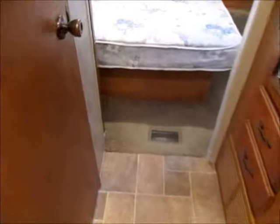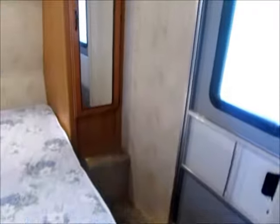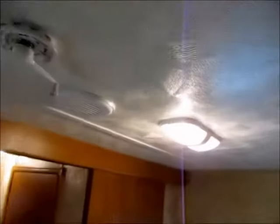Going down the hall, this is a queen-size bed with cabinets up above around the bed. And of course that's the other door. There are more TV hookups over there and a door that slides across. It has ducted air conditioning, and the ceiling height in here is excellent — probably 6 foot 10.